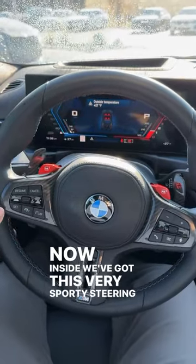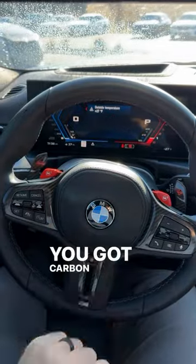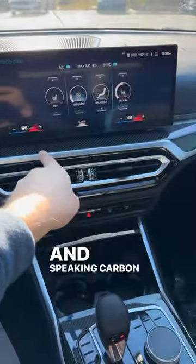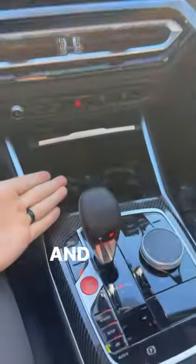Inside we've got this very sporty steering wheel with your M1 and M2 modes. You've got carbon fiber on the front of the paddle shifters, a big digital gauge cluster, and a huge infotainment system. And speaking of carbon fiber, it hits all throughout this interior.